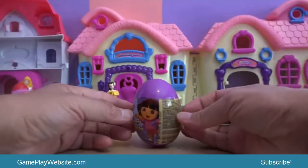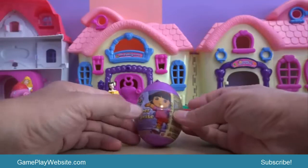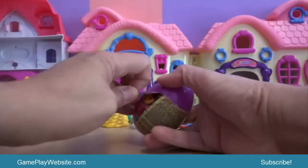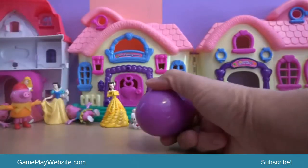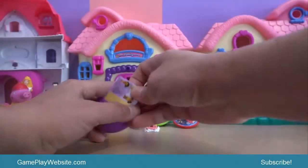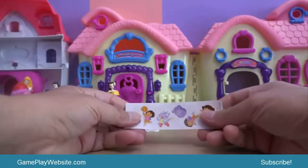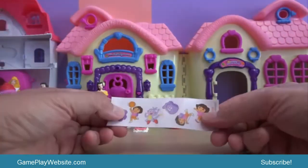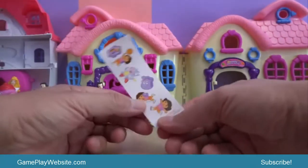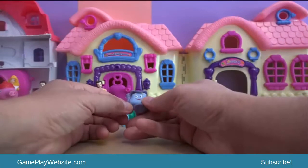The next one is Dora the Explorer, or in French, Dora Exploratrice. We check what's inside. This is the Dora the Explorer collection with some stickers — Dora here playing basketball, this is Boots, Backpack, and Dora playing around.